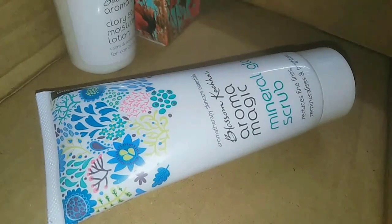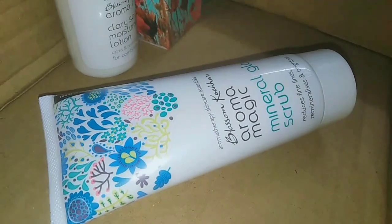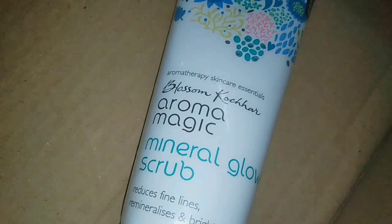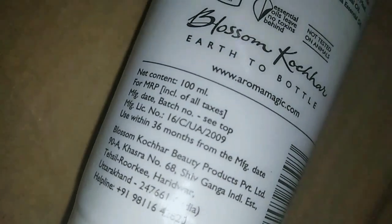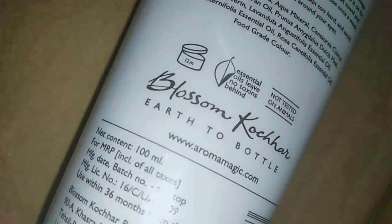This scrub works for a lot of skin types, even if you have different skin types. It is highly recommended for oily skin. This is a 100ml product.